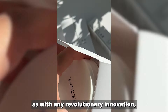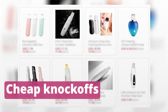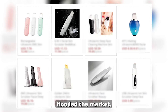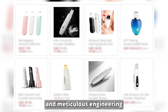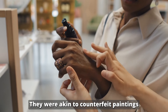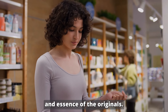However, as with any revolutionary innovation, the emergence of RECLAR's products on the market was soon followed by a wave of imitators. Cheap knockoffs, attempting to capitalize on RECLAR's success, flooded the market. These products, often marketed with exaggerated claims, lacked the scientific foundation and meticulous engineering behind RECLAR's offerings. They were akin to counterfeit paintings sold on street corners — while they might look similar from a distance, they lacked the depth, quality, and essence of the originals.